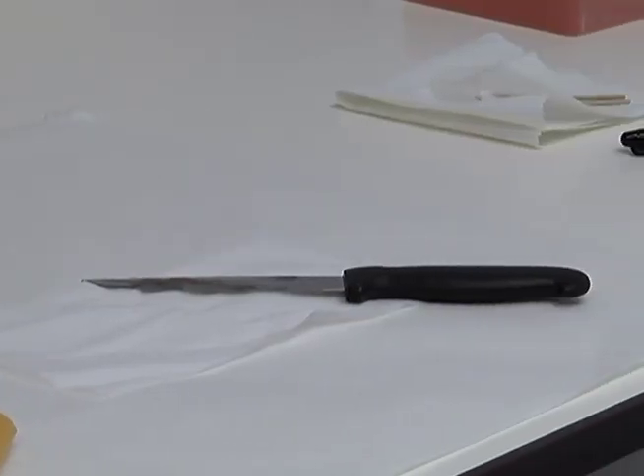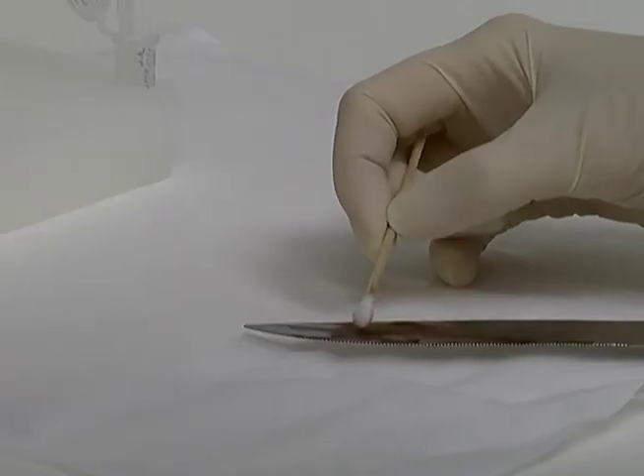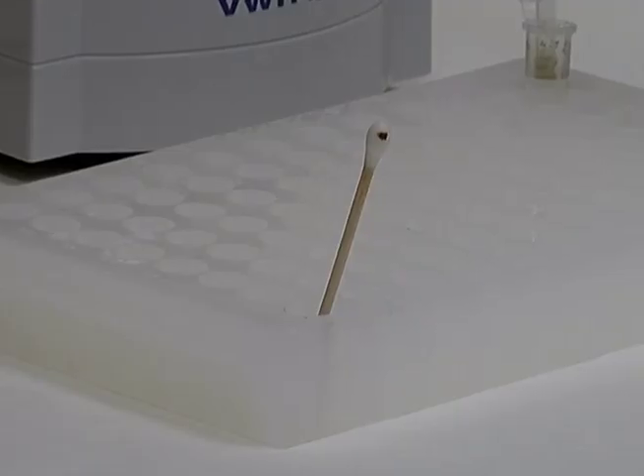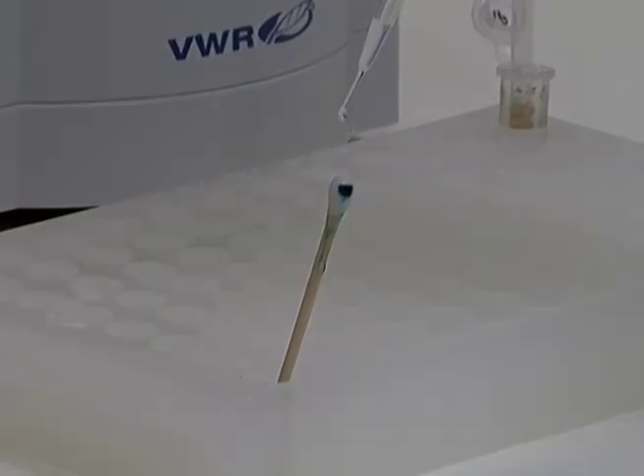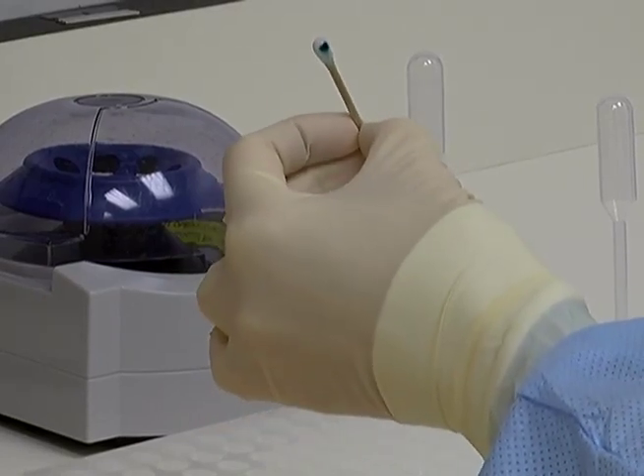As well as objects like this knife. We may be interested in knowing whose blood is on the blade, and we may be interested in knowing whose cellular material is on the handle, because we want to know who used the knife and who was on the receiving end of the knife.